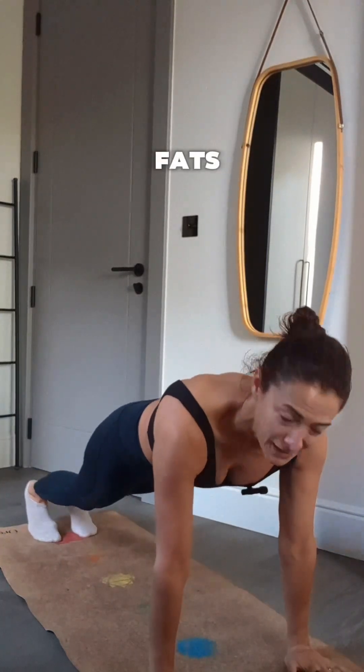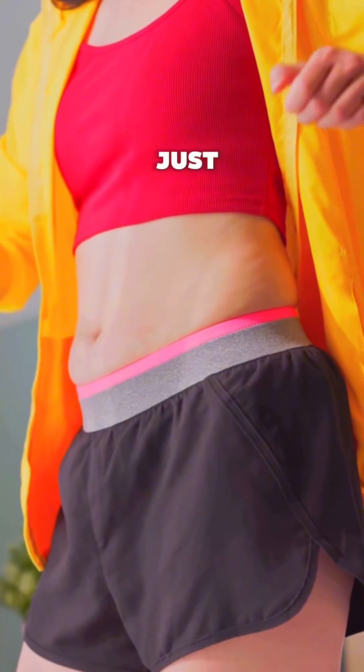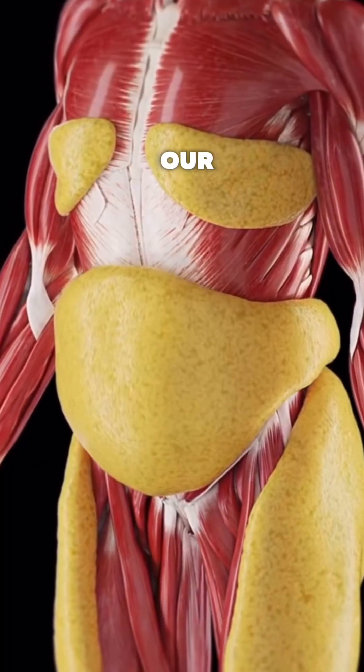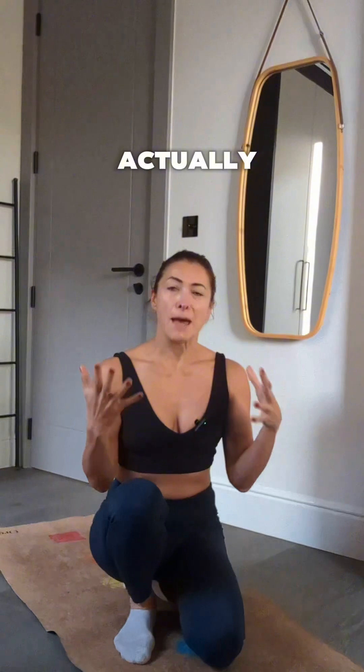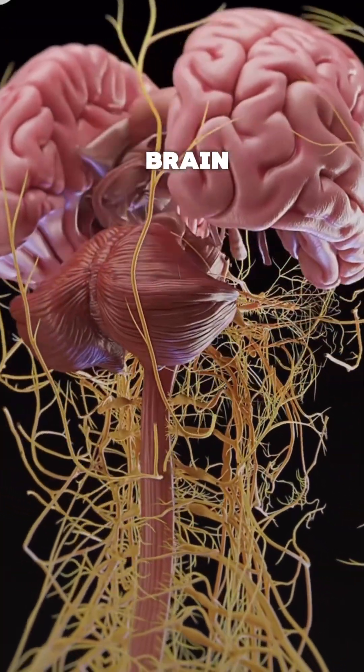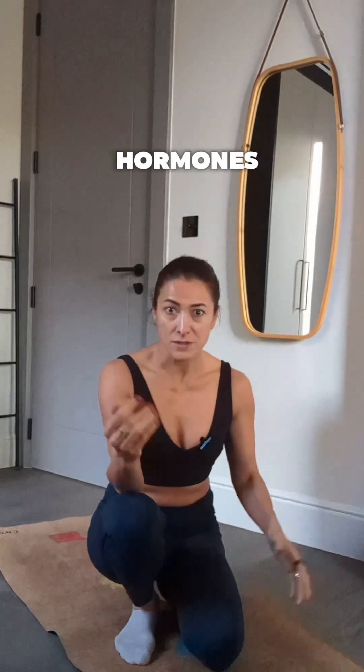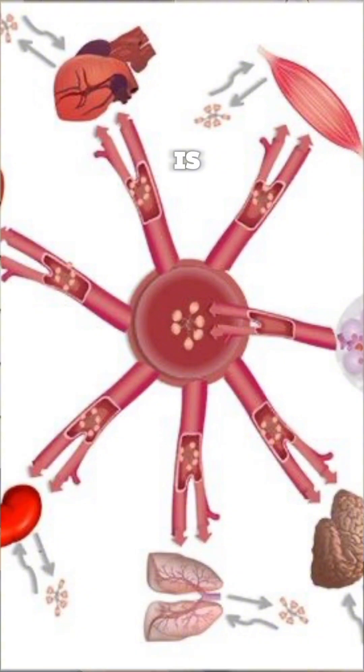We often think of fats as something that just sits there, storing calories and making our clothes tighter. But fat tissue is actually a powerful endocrine organ. It talks to your brain, muscles and mitochondria through hormones. And one of the most important ones is adiponectin.